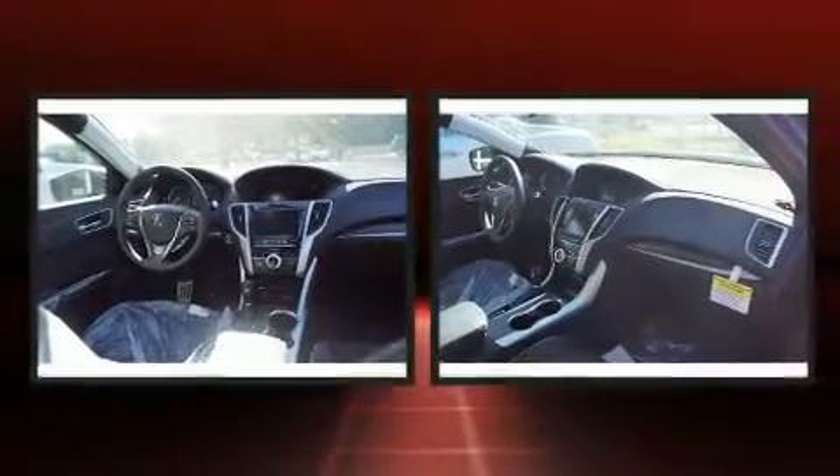Get excited about the 2020 Acura TLX. This four-door, five-passenger sedan is waiting for you to take home.